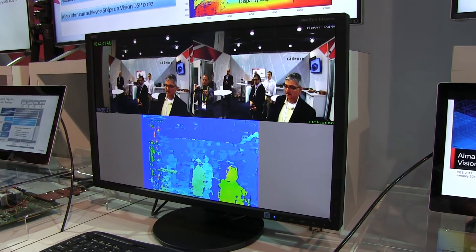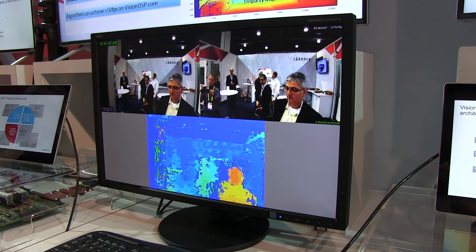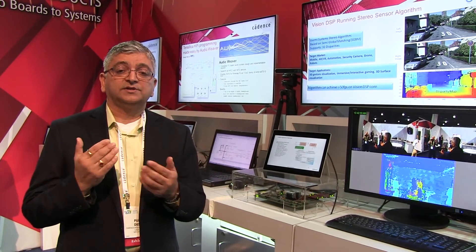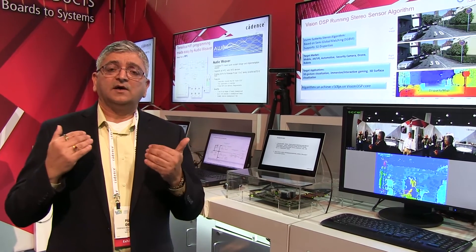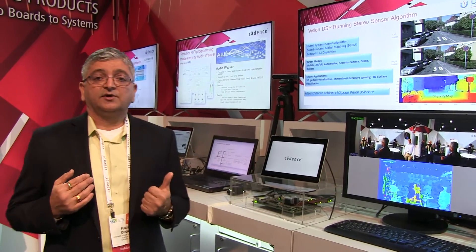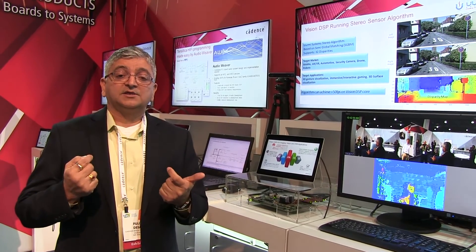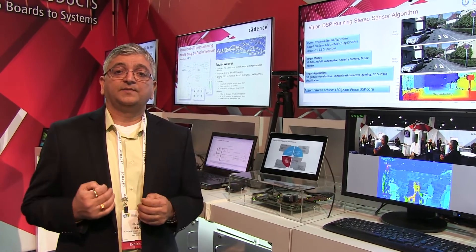The Vision DSP is processing this depth image — the disparity between the left and right image — on this FPGA platform. This technology is stereo technology, so there is no active illumination going on; it is passive. For mobile or any type of low power application, stereo technology like this would provide very good performance. Thank you very much for watching the video today.